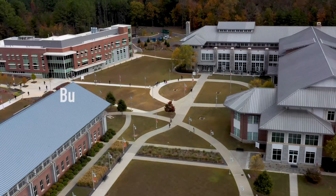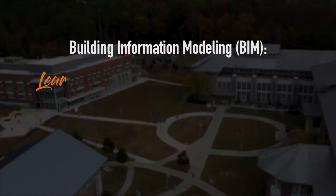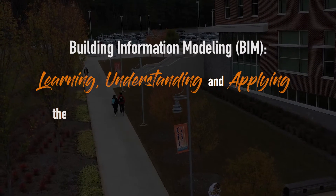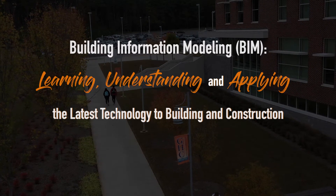BIM is the acronym for building information modeling. Here at Georgia Highlands, we're going to be focused on building information modeling and management as well. In a nutshell, BIM defines the practice of learning, understanding, and applying the latest technology when it comes to building in general.